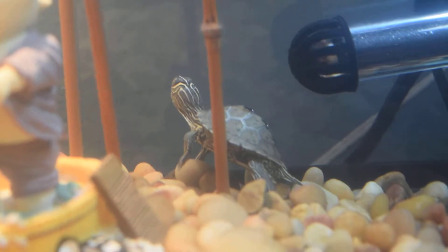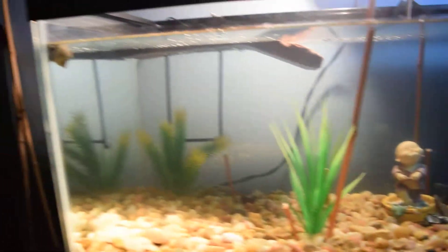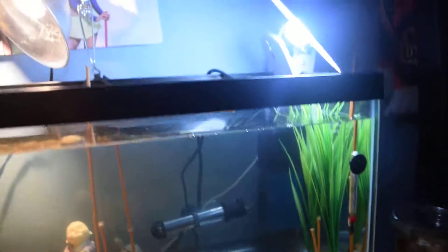And my Mississippi map turtle — Yu Min. They're all hatchlings, only about an inch. Thank you for watching.